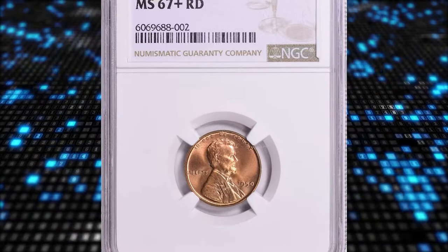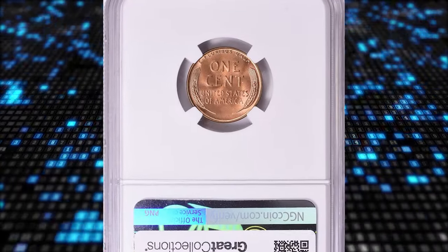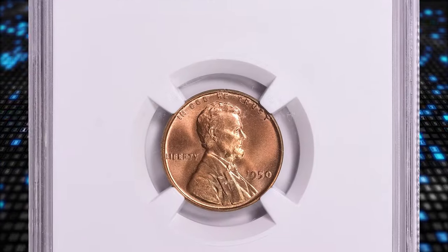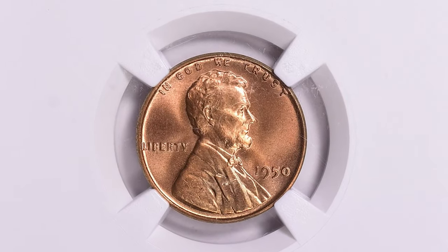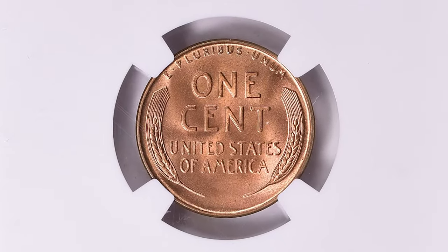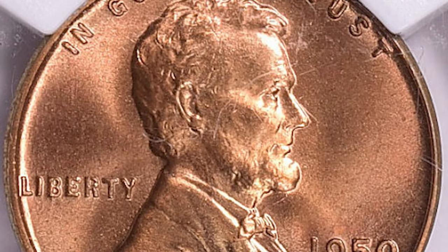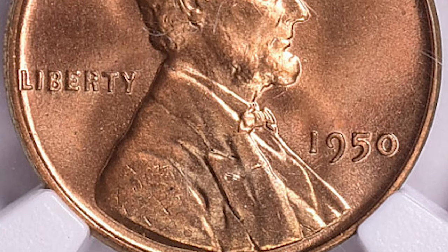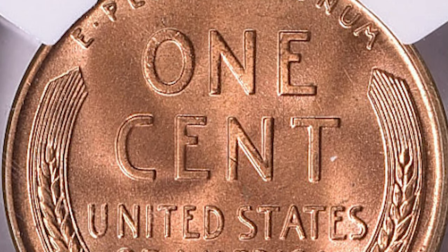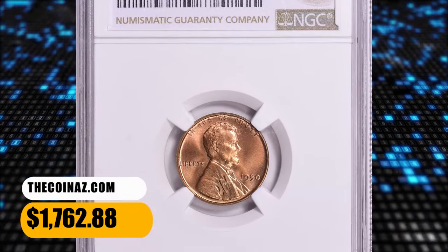Number 7: 1950 Lincoln Cent, graded as MS67 Plus Red by NGC. This is another issue that is surprisingly scarce in MS67 RD. Typical of Philadelphia Mint cents from this period, the 1950 issue is usually well struck but with a duller brick red color than cents of the war years and later 1950s. Many survivors also suffer from spotting and light staining. There are no varieties of note, though a few cut die breaks are known. This high-graded specimen ended up selling for $1,762.88 with buyer's fee.